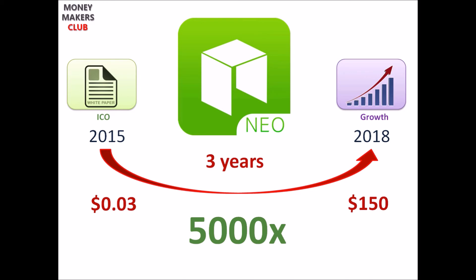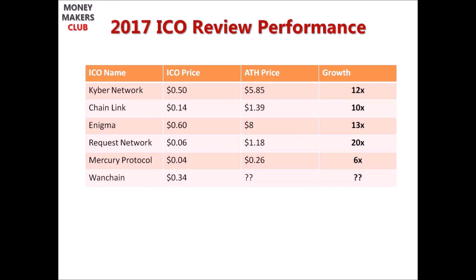Imagine making $5 million out of just $1,000. These are some of the ICOs we reviewed last year on Money Makers Club prior to their ICO. Kyber Network ICO price was 50 cents and its all-time high was $5.85, giving 12x returns. Chainlink ICO price was 14 cents and its all-time high was $1.39, giving roughly 10x returns. Enigma ICO price was 60 cents and its all-time high was $8.00, giving 20x returns at all-time high.